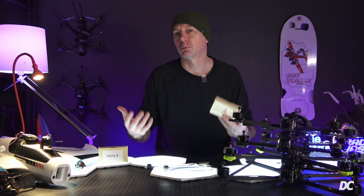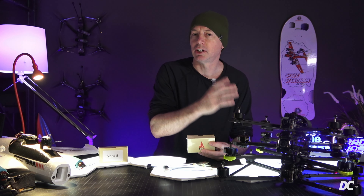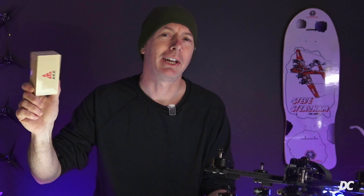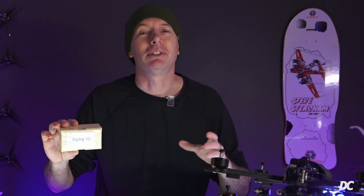You see 2.5 watts regularly on a lot of 7, 8, 9, and 10 inch bind-and-fly drones. But this may be what your quadcopter wants for Christmas — a brand new AKK transmitter. This Alpha series starts at 1 watt and goes all the way up to 10 watts.